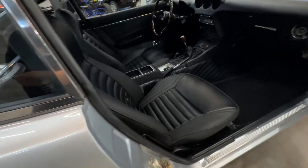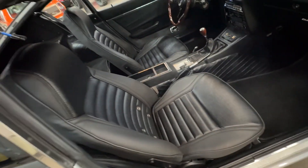The seat covers — the seats have been recovered and they look beautiful. Super clean.